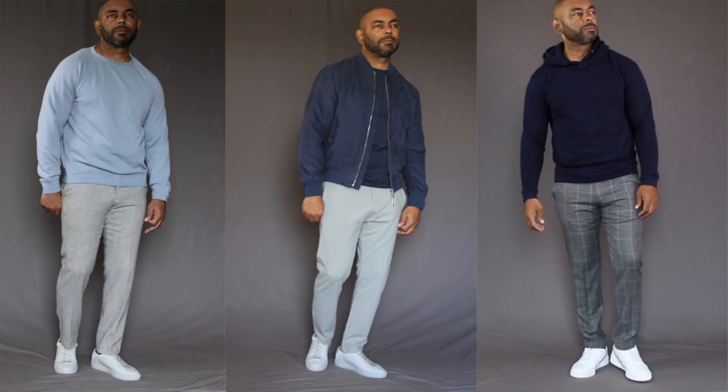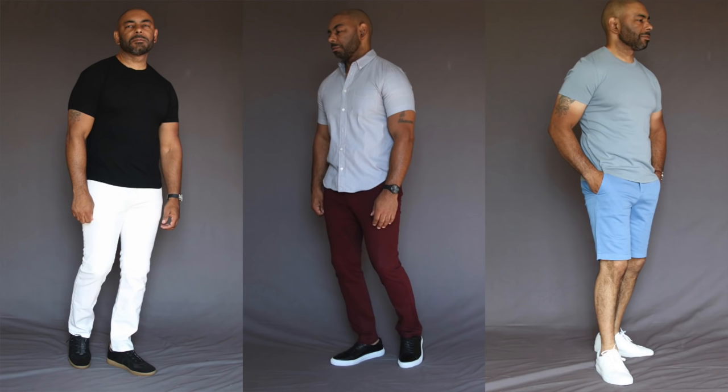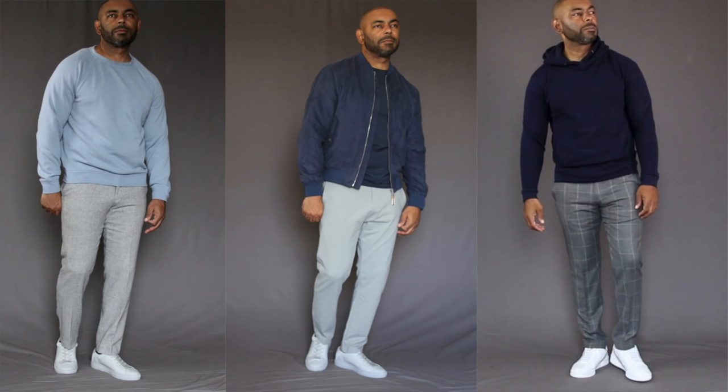Next up, continuing the theme of versatility, I'm going to suggest what I think is probably the most versatile sneaker you can grab — a nice low-profile leather sneaker. A minimal leather sneaker is a must-have in a stylish guy's wardrobe because of its versatility, and they look good on almost every guy. Once again, it's a shoe you can wear with chinos, jeans, and trousers. Whether you're going with a standard low-profile white or black sneaker, or something more fashion forward like a German army trainer, it's going to look great in a wide range of situations.